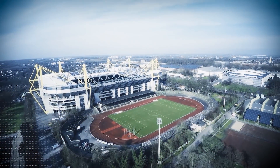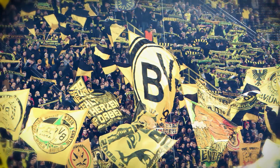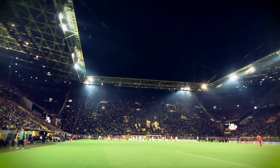Reaching volumes of up to 108 decibels, the yellow wall cheers on Borussia Dortmund at its home games in Signal Iduna Park. With a capacity of 81,360, it's one of the largest football stadiums in Europe.